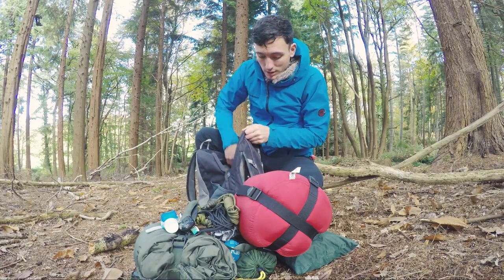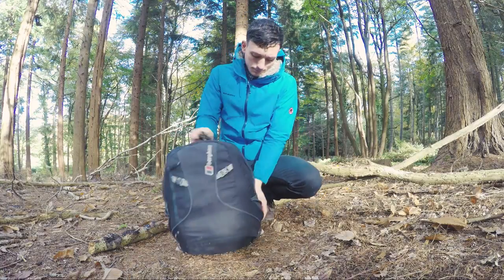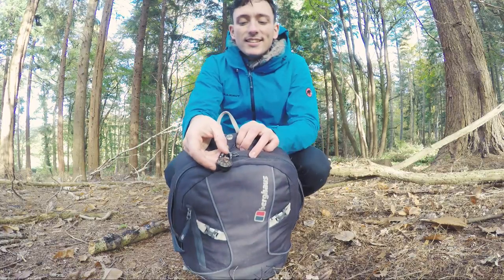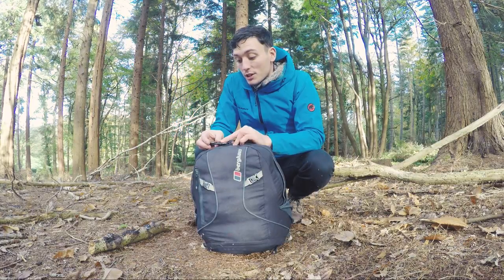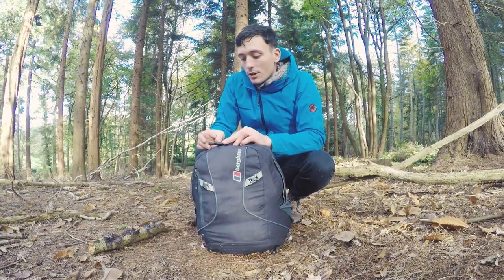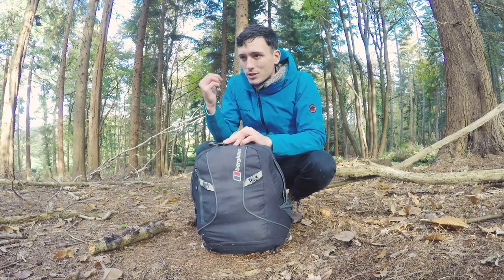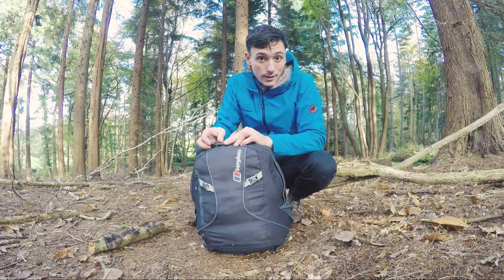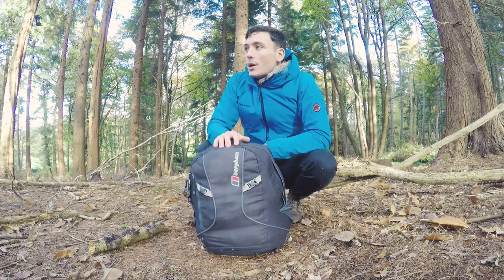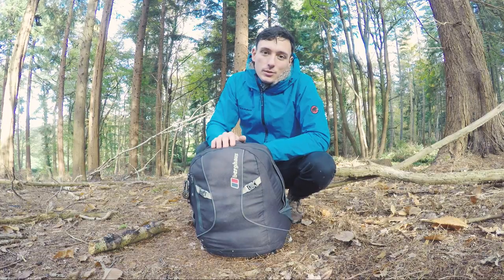That is everything in my bag — I'm just going to pack it all away now. Oh, there's one last thing: my compass. Sometimes it's just really useful — if I know I've parked on a road that's north of the wood and my phone runs out of battery, I can just look at the compass and head that way. Just a useful little addition. I hope that was interesting — see you next time!